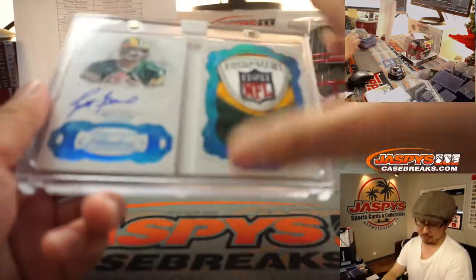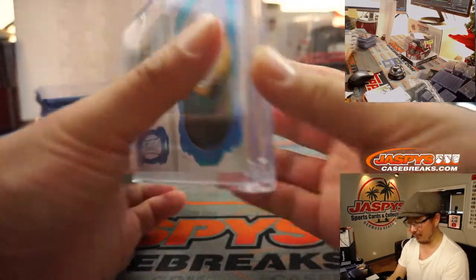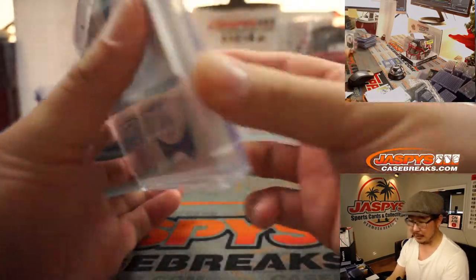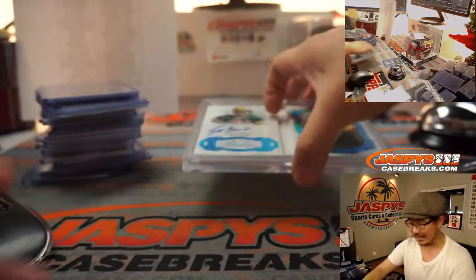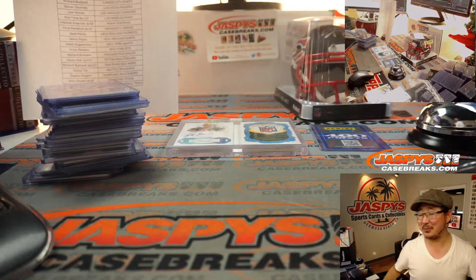And it was Nick Caruso who won the Brett Favre one-of-one. That's pretty awesome. He did this with a spot he bought straight up. I'm sure this is many times worth more than that spot.